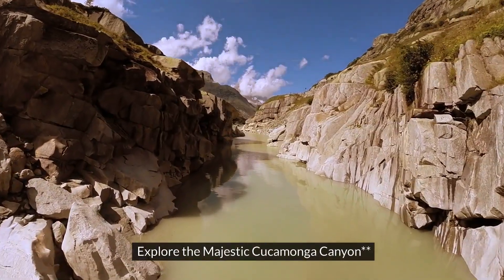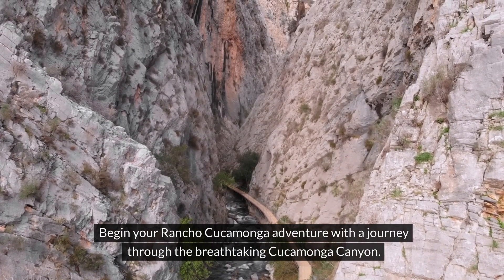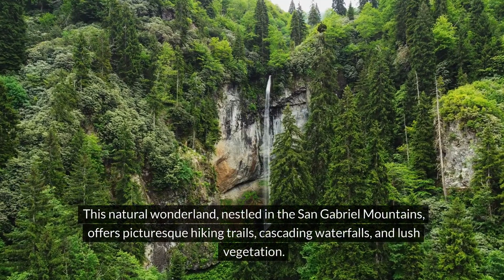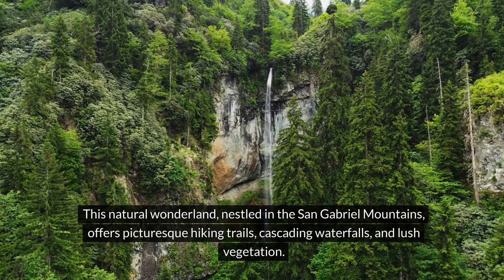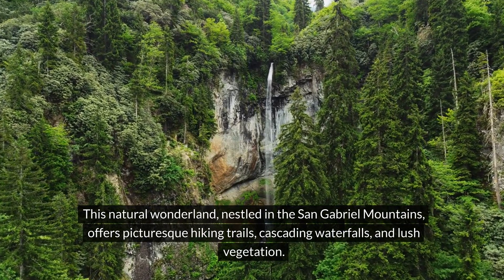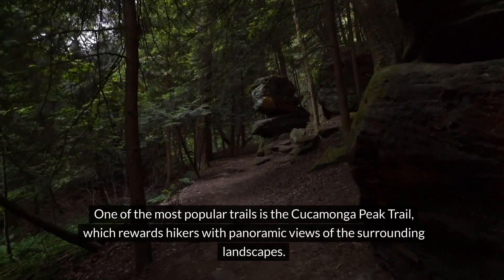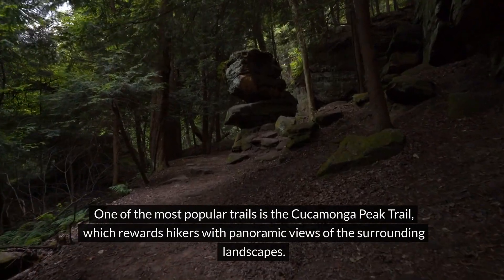1. Explore the majestic Cucamonga Canyon. Begin your Rancho Cucamonga adventure with a journey through the breathtaking Cucamonga Canyon. This natural wonderland, nestled in the San Gabriel Mountains, offers picturesque hiking trails, cascading waterfalls, and lush vegetation. One of the most popular trails is the Cucamonga Peak Trail, which rewards hikers with panoramic views of the surrounding landscapes.